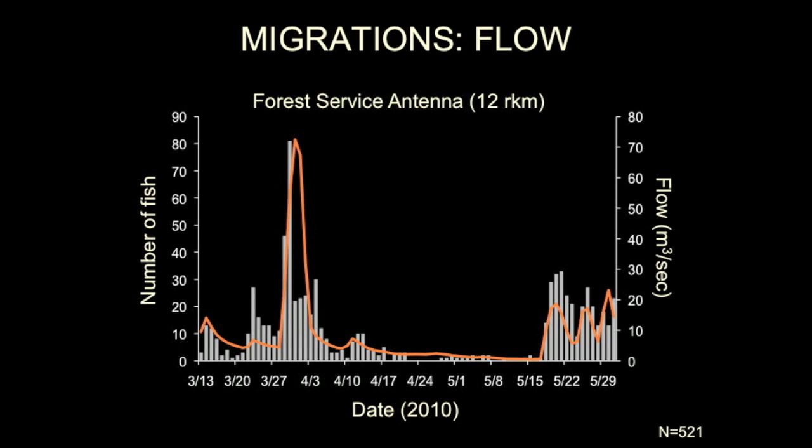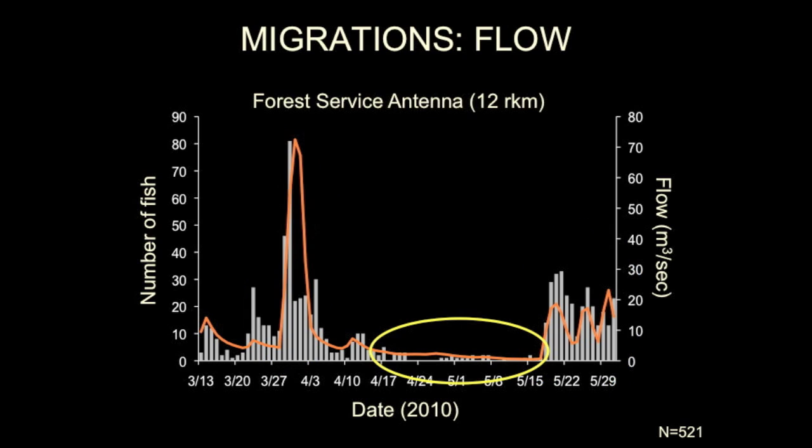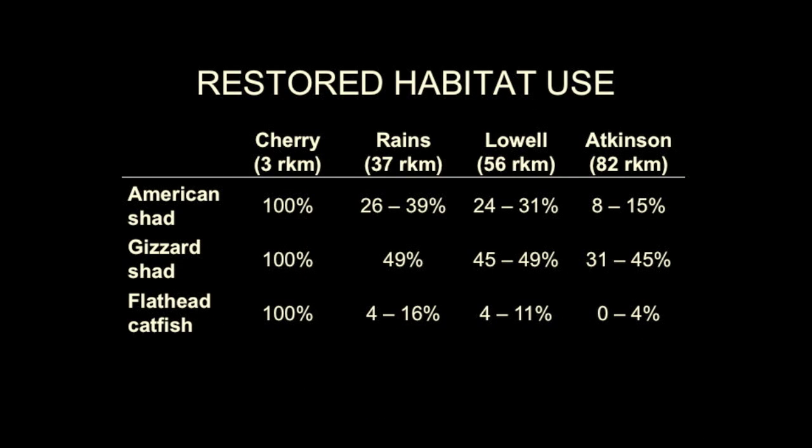River flow, shown in orange, strongly influenced the migration of American shad, gizzard shad, and flathead catfish. At this and other antennas, migration was common during high flows but rare during low flows. Habitat restored by dam removals was used by multiple fish species, with American shad, gizzard shad, and even a few flathead catfish migrating all the way to Atkinson Mill Dam.